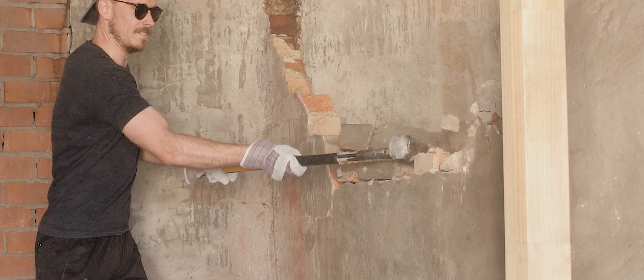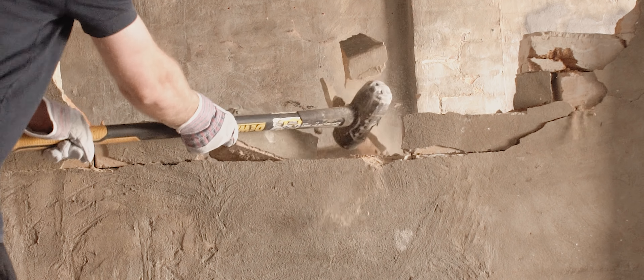Today's the day. It's finally time to unpack the YouTube studio renovation.